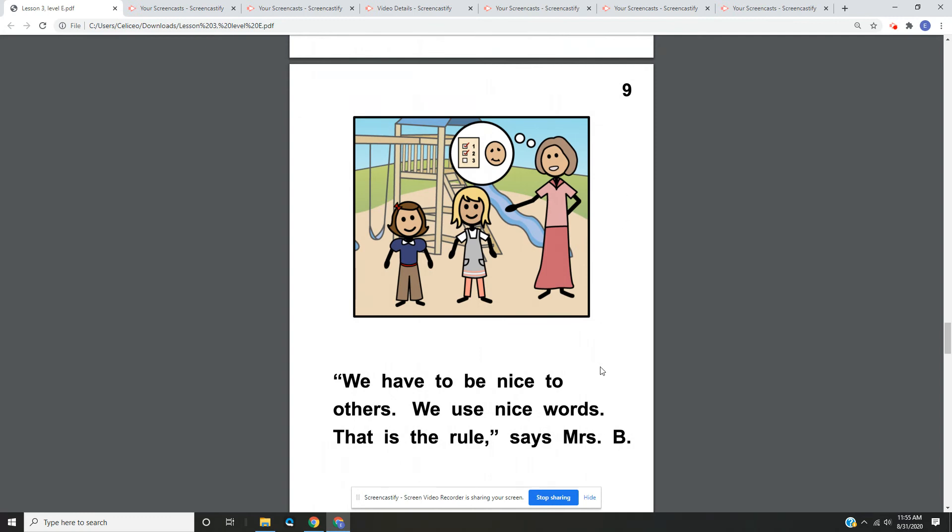Page nine. We have to be nice to others. We use nice words. That is the rule, says Mrs. B. On page nine, we have Julia and Jill, and Mrs. B is explaining the rules to them when they're standing in front of a playground.